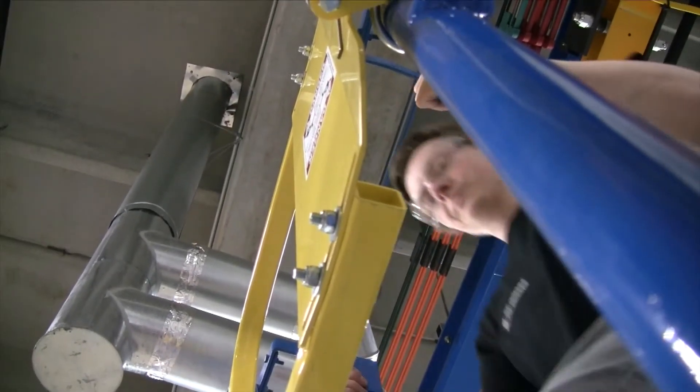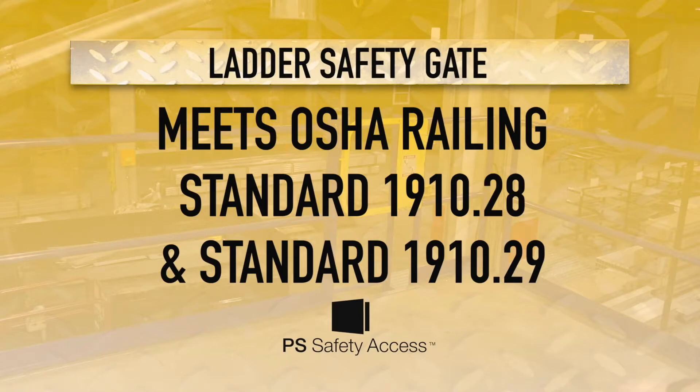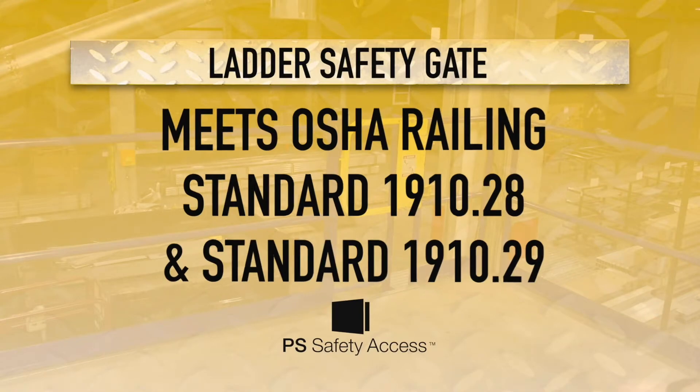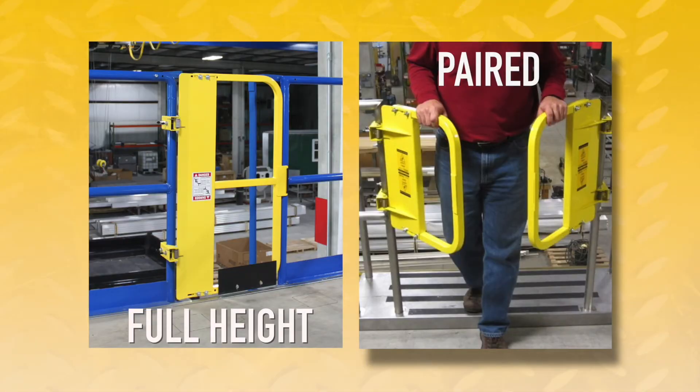The gate is engineered and tested to meet OSHA railing standards 1910.28 and 1910.29, as well as ANSI ladder opening on elevated platforms standards 14.3-2008 section 6.3.3. Full height and paired ladder safety gate options are available to meet your needs.